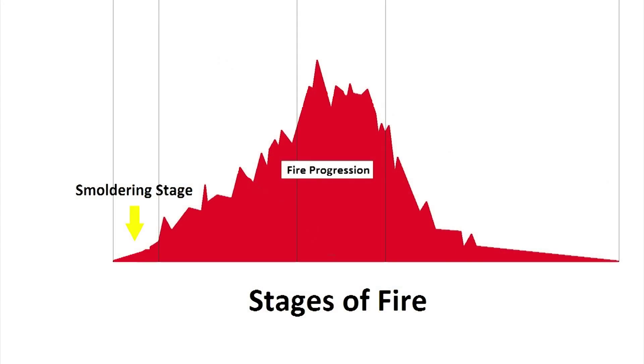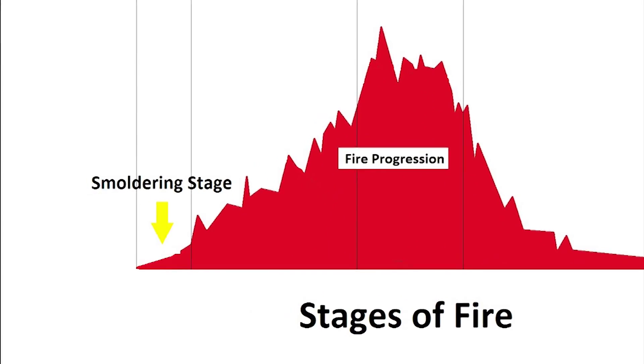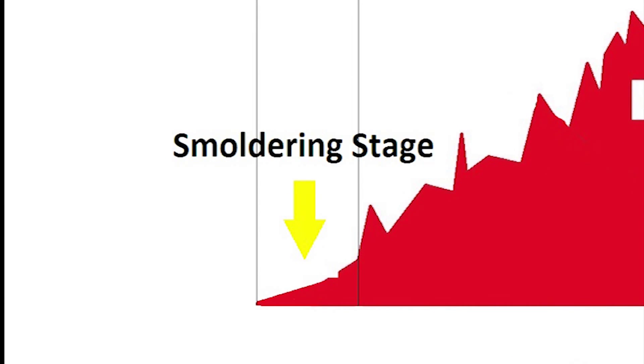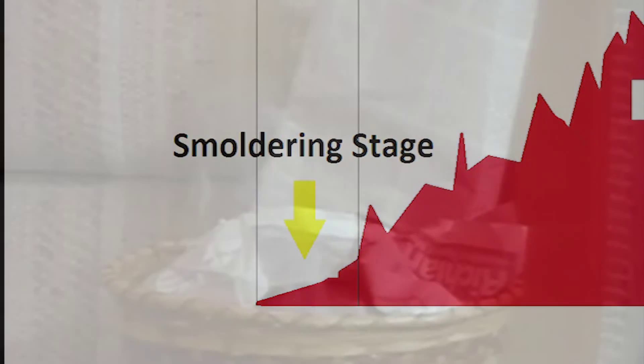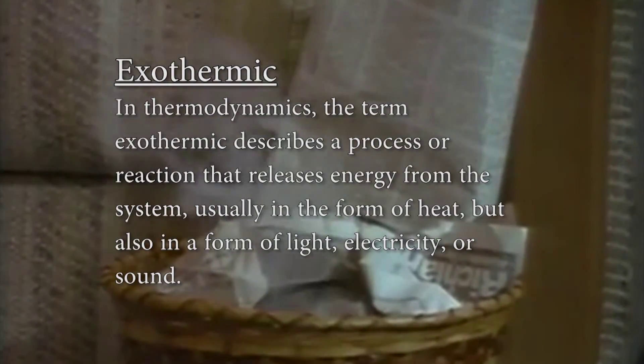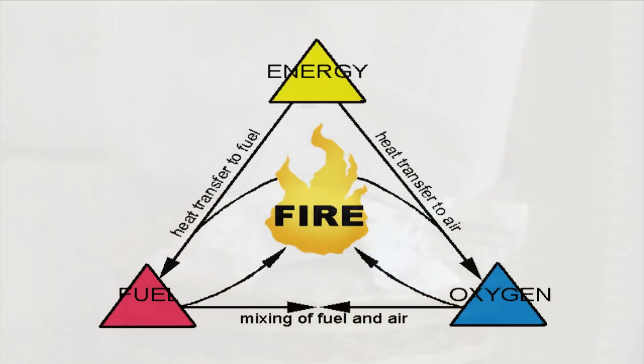The first stage of any fire is the smoldering stage, technically referred to as the incipient phase. The first phase of fire occurs when heat is applied to a combustible material and oxidizes the material's surface into combustible gases. The oxidation process is exothermic, meaning it produces heat, which raises the temperature of surrounding materials, increases the rate of oxidation, and begins a chemical chain reaction of heat release and burning.